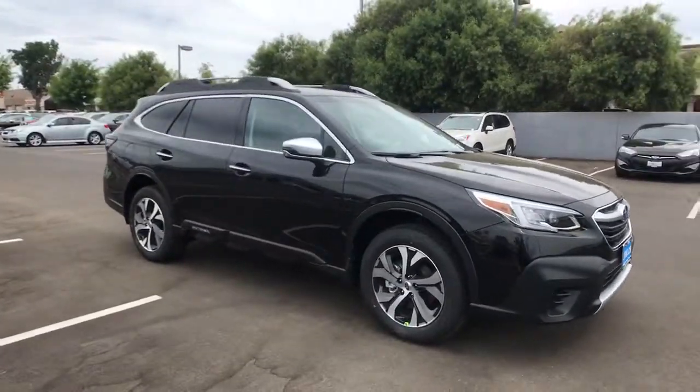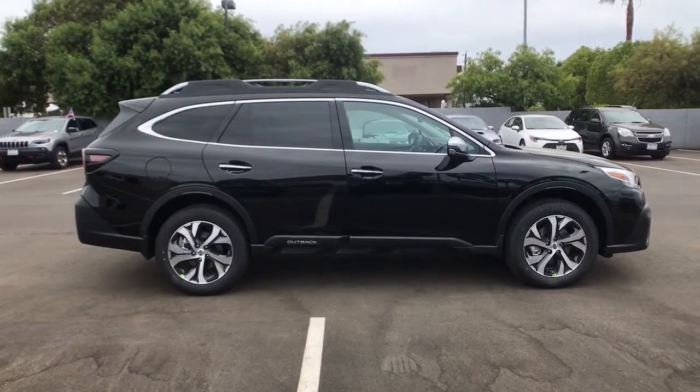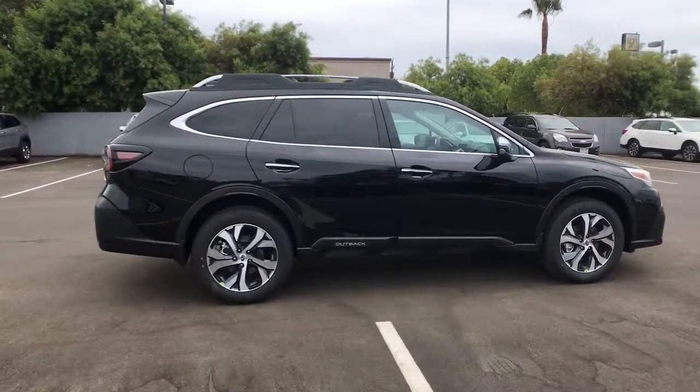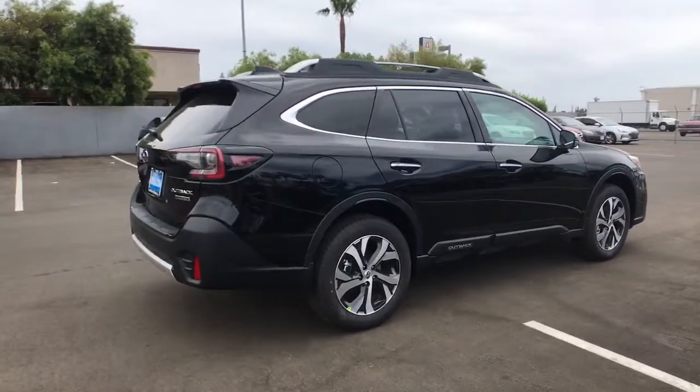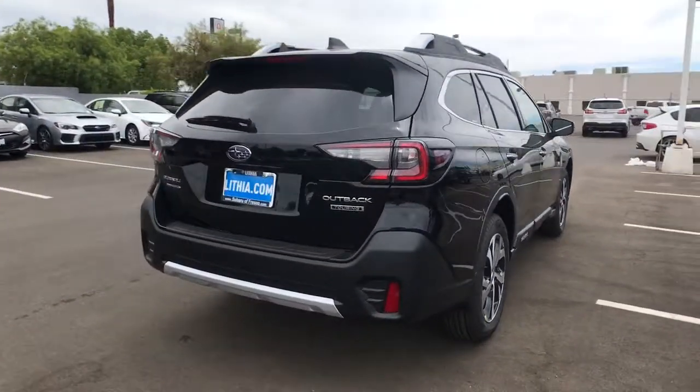Hop into the 2021 Subaru Outback. Get outside and explore in comfort in this feature-rich Outback. Rugged, safe, and built to last, this capable compact SUV is your reliable partner on every adventure.